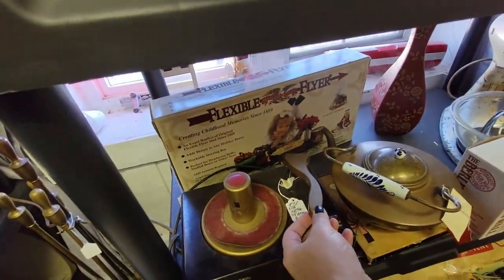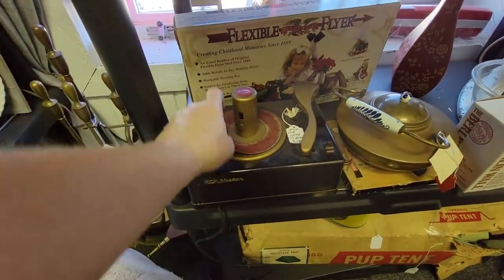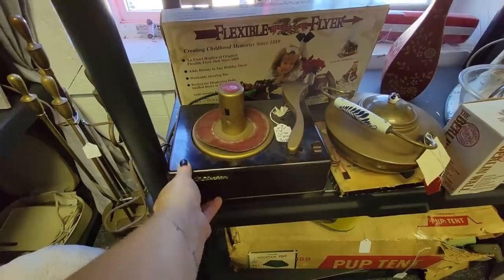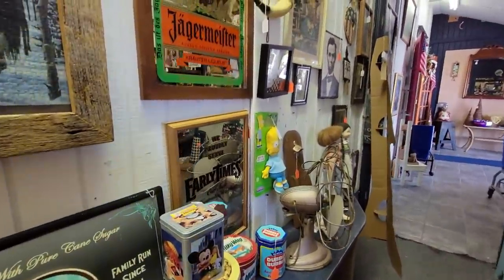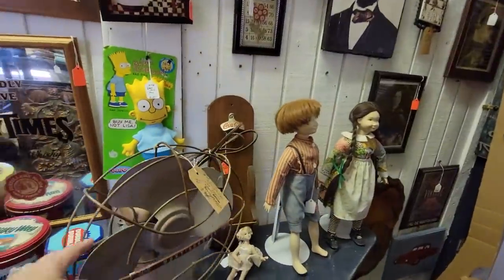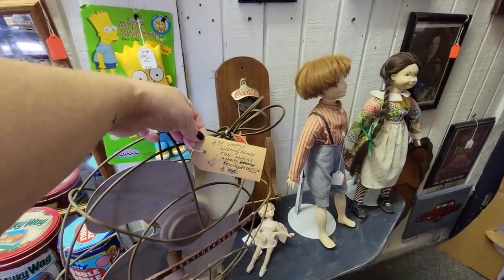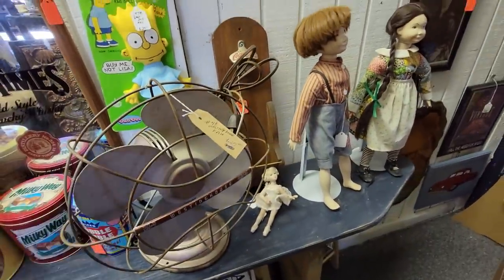The RCA Victor! Little 45s player — I think it's Bakelite. Wow, that is so cool. I love that. And some Fisher-Price toys. These old fans — I have one. Oh, this is $25. This is a great price for this fan. If you're in this area, come down and get this fan. It works too. These are wonderful fans to use.